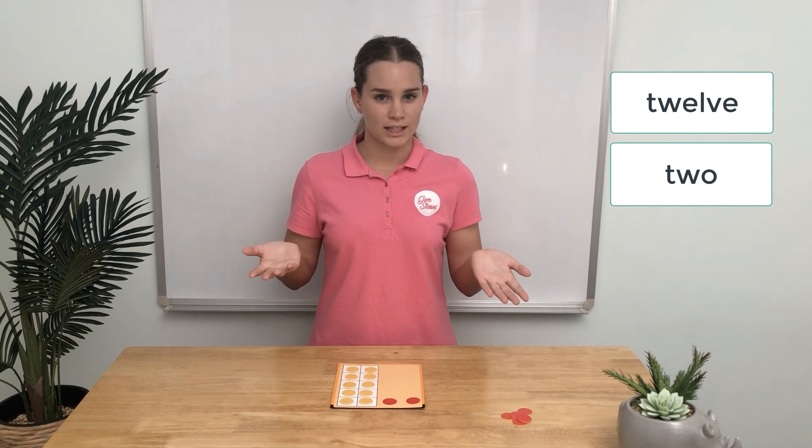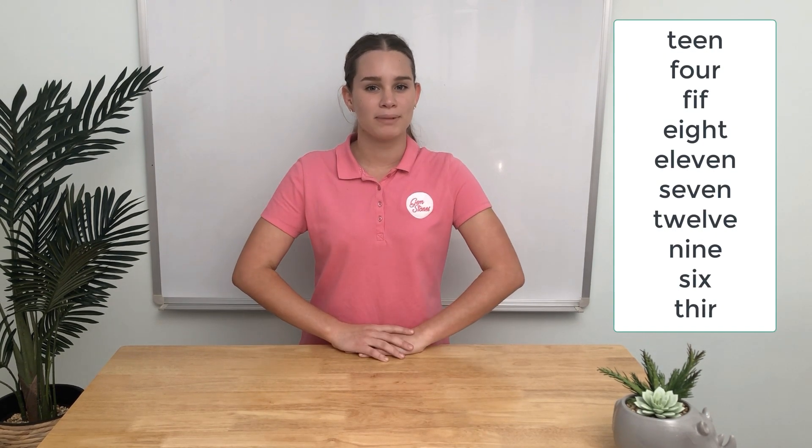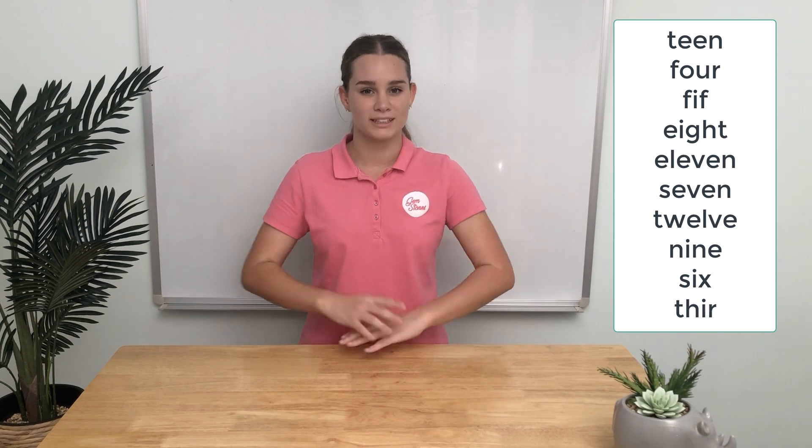What do you notice about these two number names? What's similar? It's the 'tw' that's the same. My challenge to you: write all the T numbers, then write the matching number name beside each number. You can use these bits and pieces from different words to help you. Thanks.